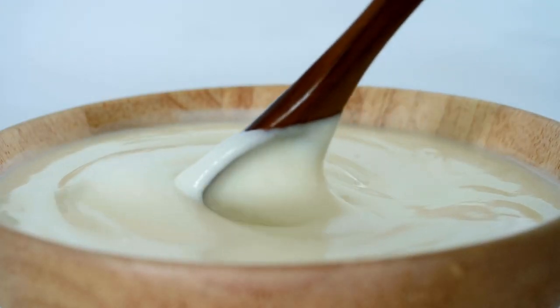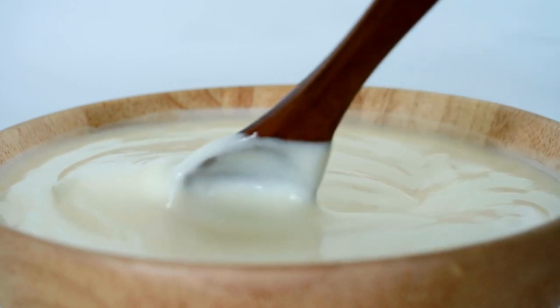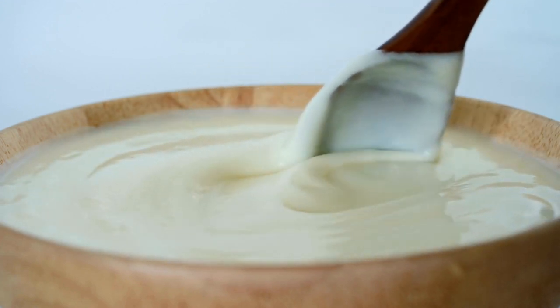Fermentation magic. The unique taste and texture of Idli come from the fermentation of the rice and lentil batter. The natural fermentation process not only makes Idlis fluffy but also adds a slight tangy flavor.